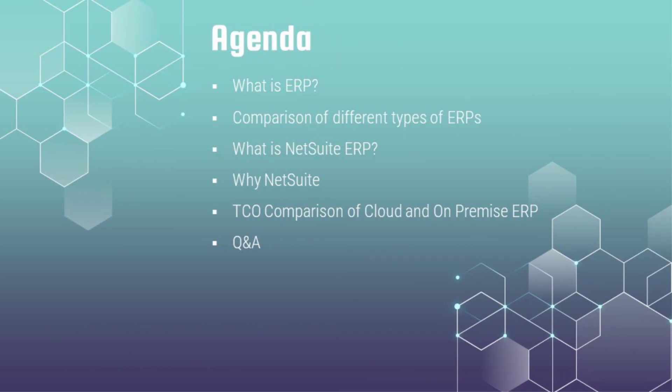Today's agenda: we'll do a walkthrough of what ERP is, compare different ERP solutions, discuss NetSuite ERP from Oracle and why it's suitable for you, cover its functionalities, and do an exercise on Total Cost of Ownership — comparing cloud ERP versus on-premise solutions. After that we'll have a Q&A where you can put your questions in the chat box.